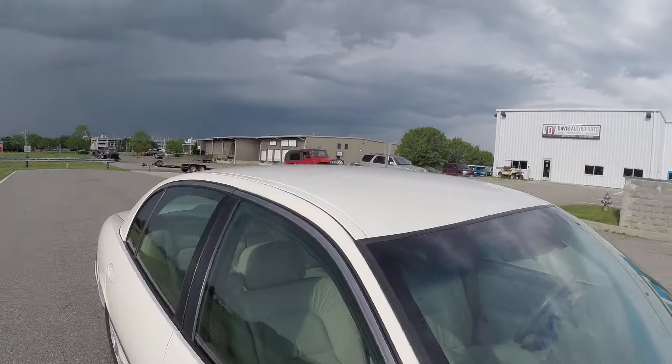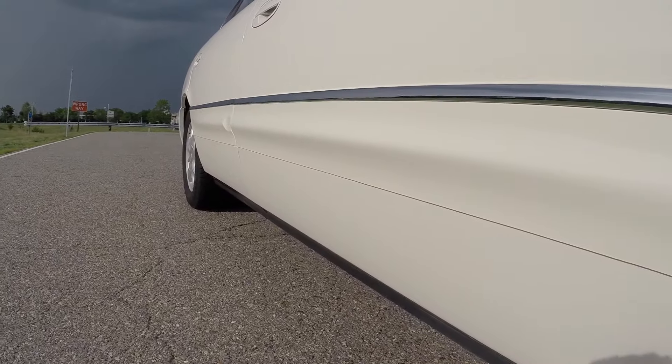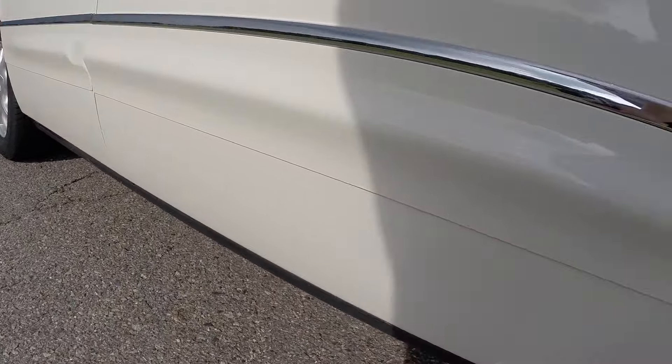I've driven this car home a couple of nights and had no issues. There are no lights on on the dash. This car literally needs nothing.